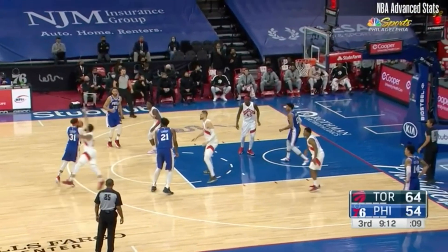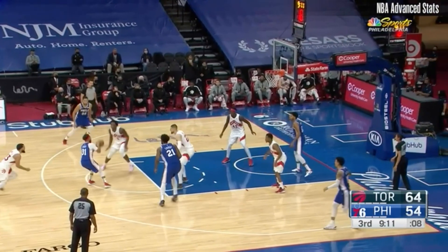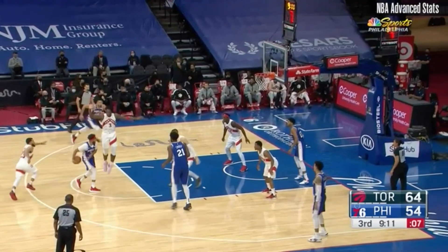This is a low-key pin-down and Embiid tries to seal Fred VanVleet. The pump fake freed Seth Curry and he drew a double team, which then generated a Ben Simmons layup.